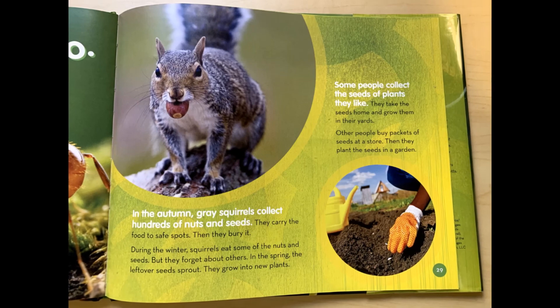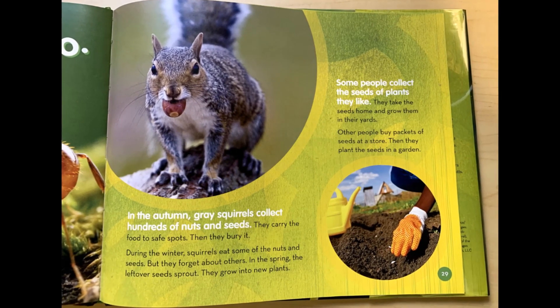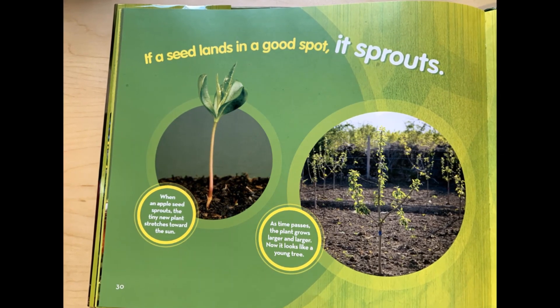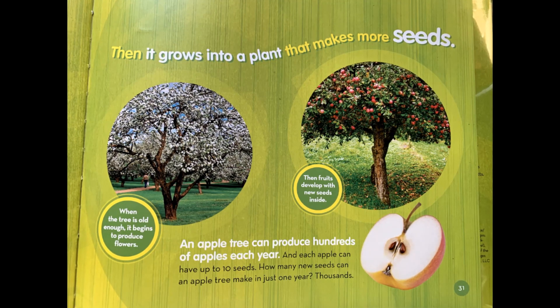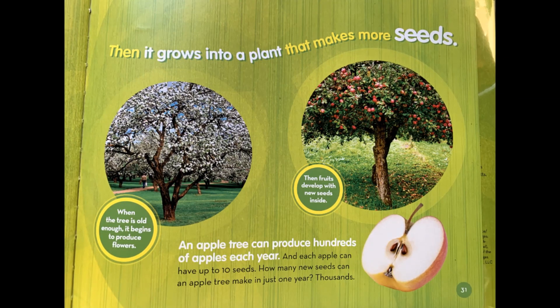Make sure you guys finish reading this book so you can see the other ways a seed travels, and what happens to the seed at the end of its life cycle. Make sure to comment below with any other stories you would like me to read — any genres, book titles, or your favorite subject. Like and subscribe, and I'll see you guys soon.